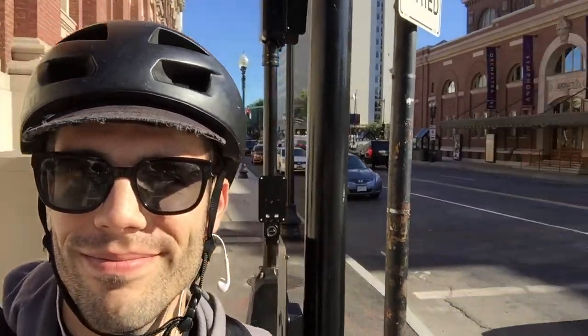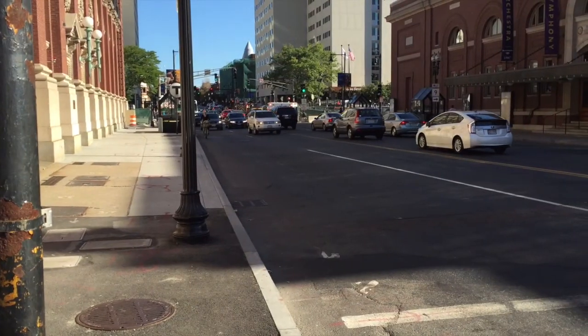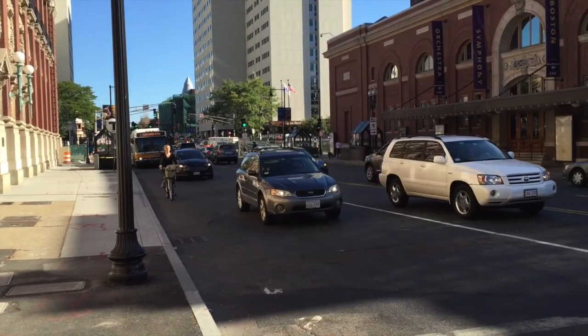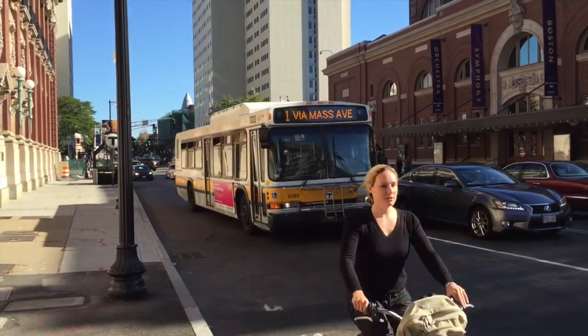And Max, I also want to show you right there — can you see the letter T? There is a train station right there. Remember, the letter T is for MBTA, which is the Boston transit system. So that's all those cool trains that I've shown you. Let's watch all the things go by on Massachusetts Avenue. Here's a biker and there's a bus right behind her.